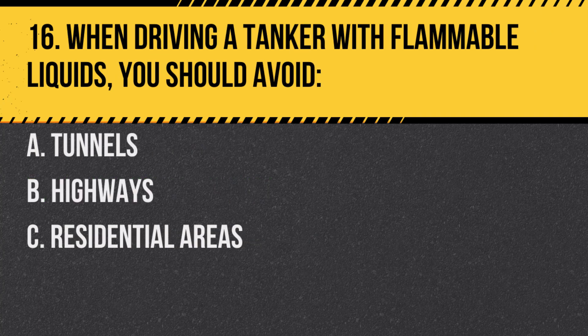Question 16. When driving a tanker with flammable liquids, you should avoid: A. Tunnels. B. Highways. C. Residential areas. Answer: A. Tunnels. Some tunnels prohibit the transport of flammable liquids due to safety concerns.